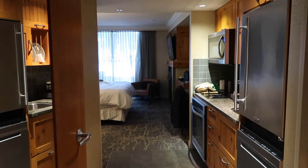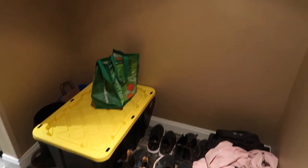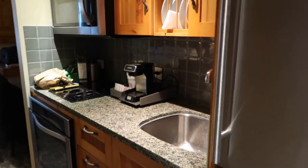When you walk in, this is the view you see and there's tons of space over on this right side. We've just put a bunch of our ski gear and shoes there, but yeah, just like a big empty space. Then you keep walking in, you've got your dishwasher, fridge, stove, microwave, sink — it's the whole setup.